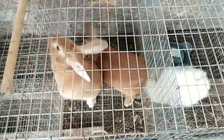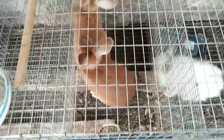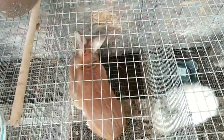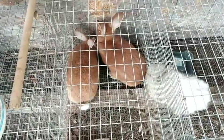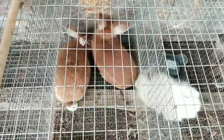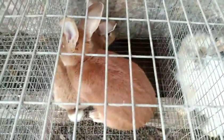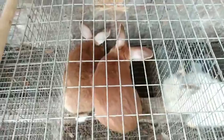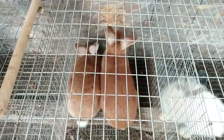It usually takes a little while in between breeding. We're going to have a lot of breeding.